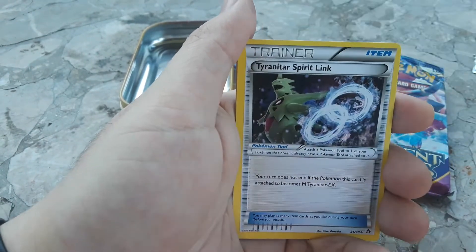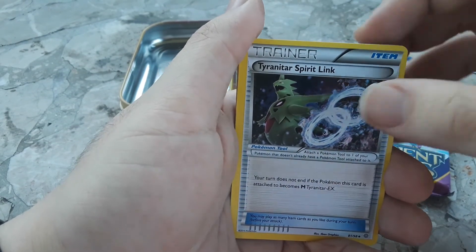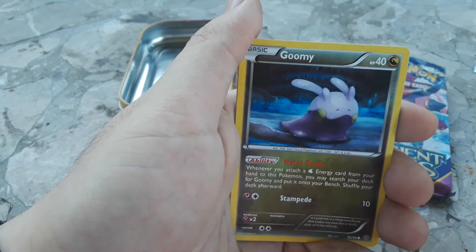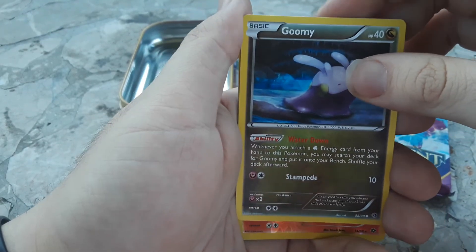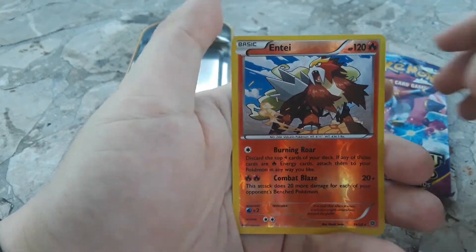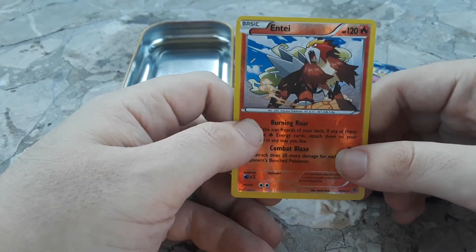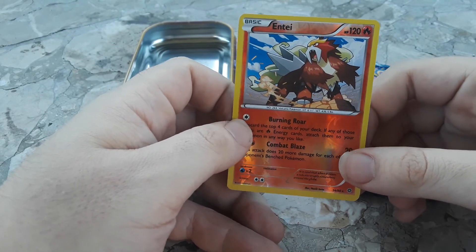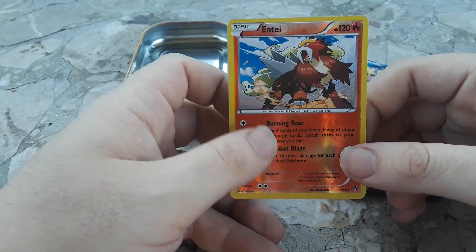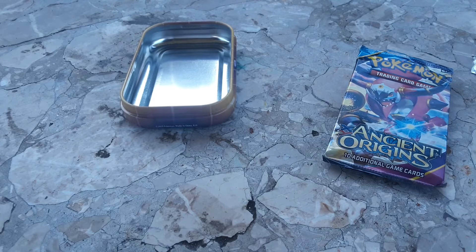We got a Sableye, a Tangela - that's pretty cool. Tyranitar Spirit Link - now if someone just gave me a Tyranitar I'd be alright! A Goomy, and our last one is a reverse holo - and wow everybody. Honestly, I personally never get lucky in these packs. This is - oh my god - this is pretty cool.